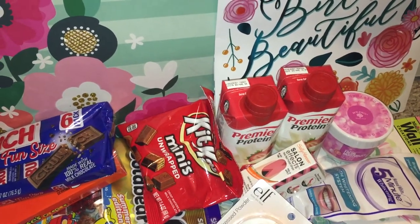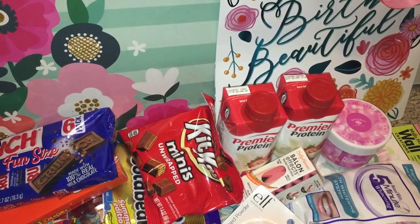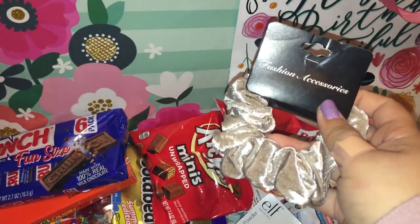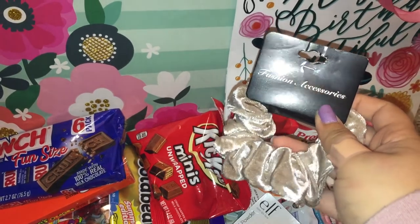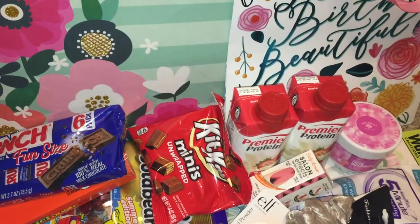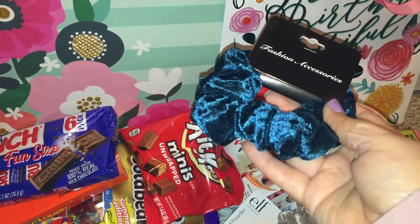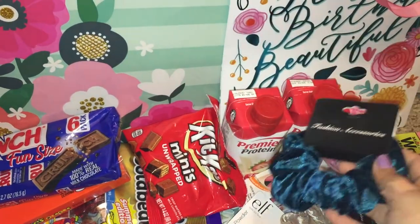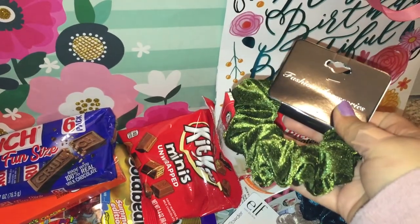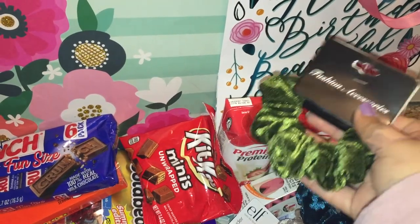The rest is hair stuff. I got some scrunchies — some that are kind of velvety. I got a really pretty champagne color, a really pretty dark blue one that's kind of like a teal color, and a dark green one. They had a blush pink one as well, but I didn't care for that color much, so I just got those three.